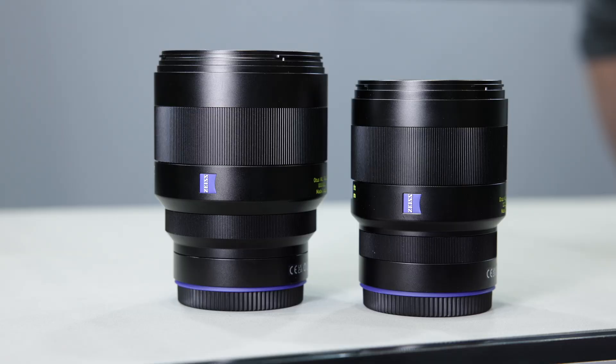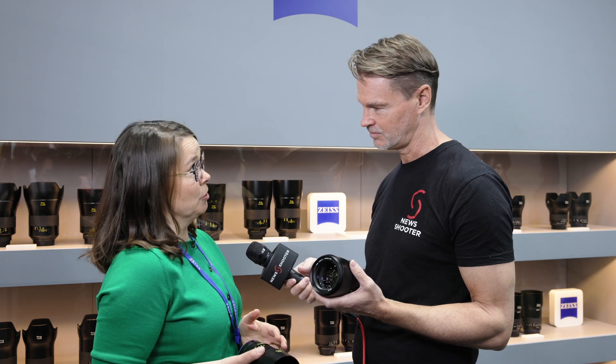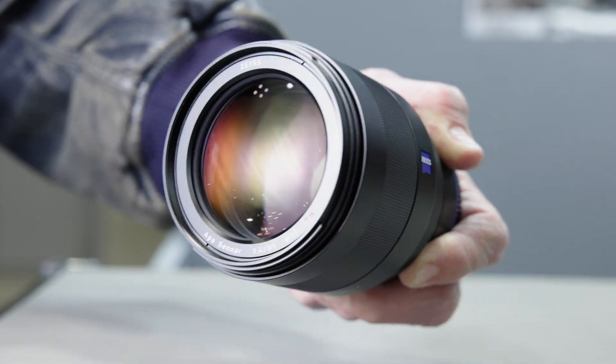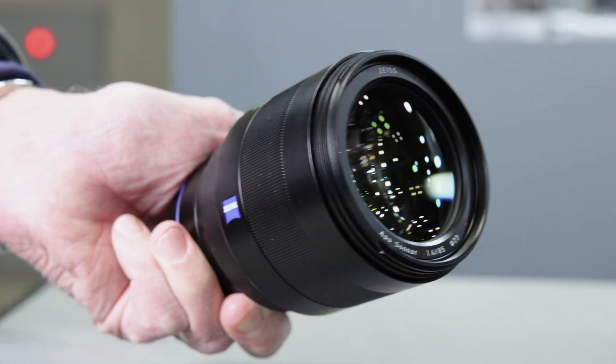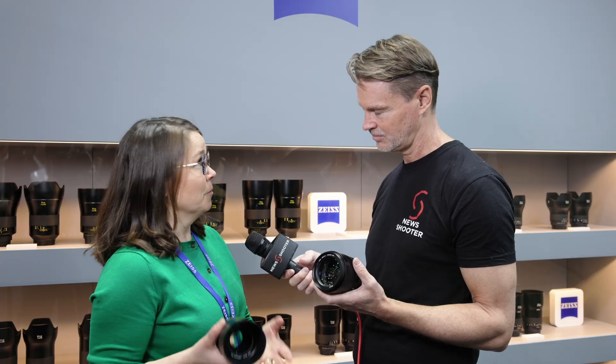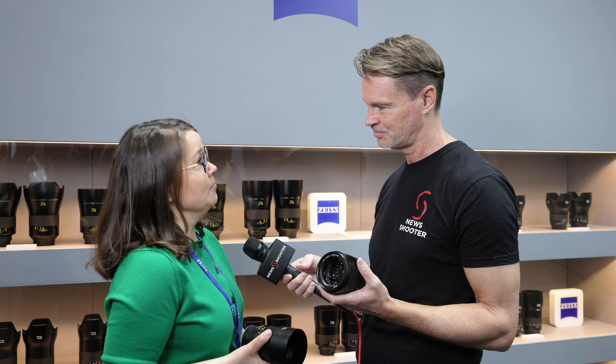When we designed the original Otus, we had nothing more in mind than the best optical quality and the highest robustness in the product. We brought that same ethos to this new Otus. Of course, all the experience we have in-house — from photography but also from cinematography and the rest of our product lines — has been brought into this product line as well.